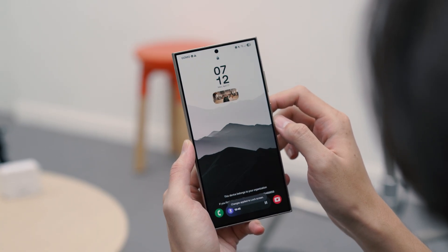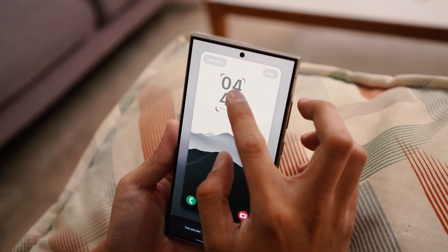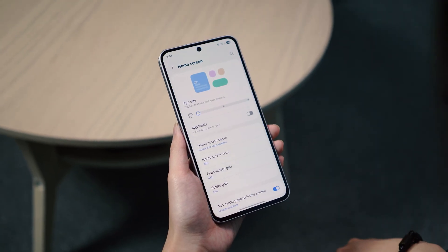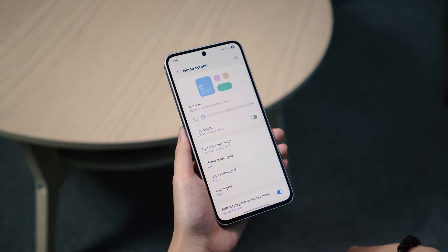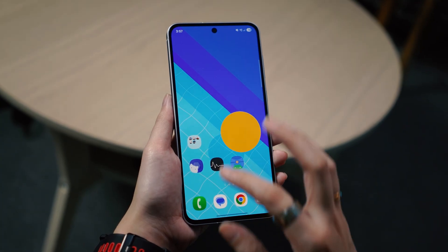The clock has some pretty neat changes too. You can now change its thickness, resize it, and reposition it wherever you like. For the home screen, users will notice that the app icons have gone through cosmetic changes. The sizes can also be tweaked via home screen settings along with the option to hide their labels. This should be great for those going for a cleaner, minimal look.